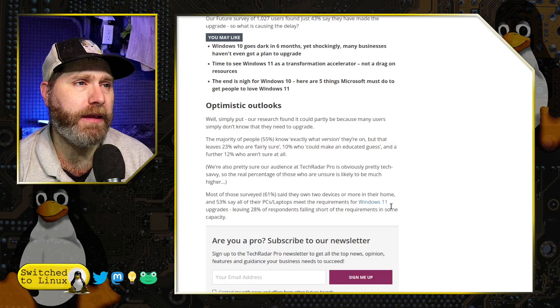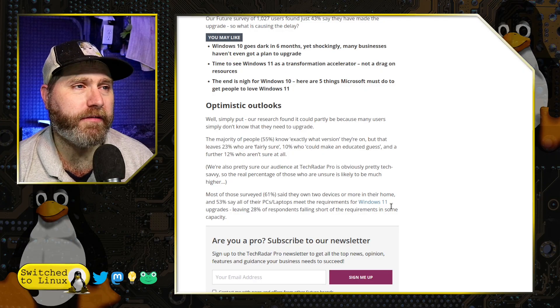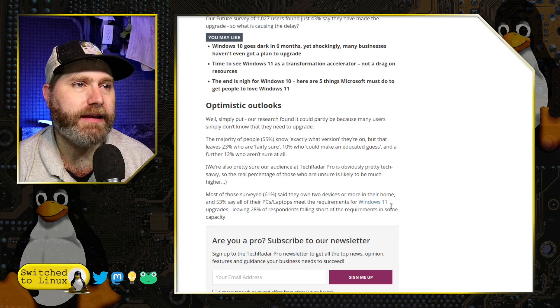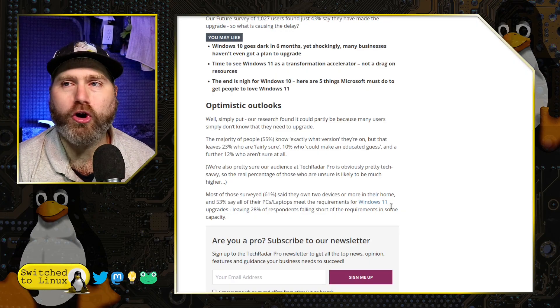They say the majority of people know exactly which version they're on, but that leaves 23% who are fairly sure, 10% who could make an educated guess, and 12% who have no earthly idea.